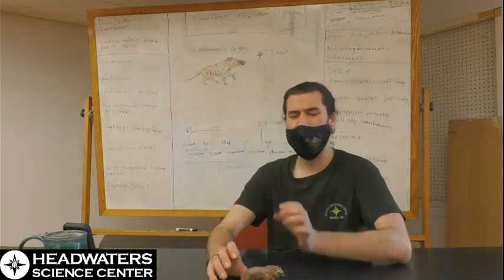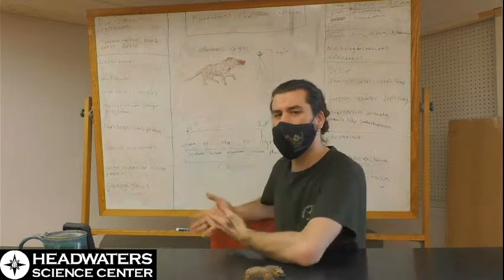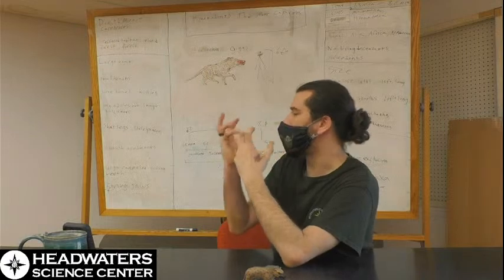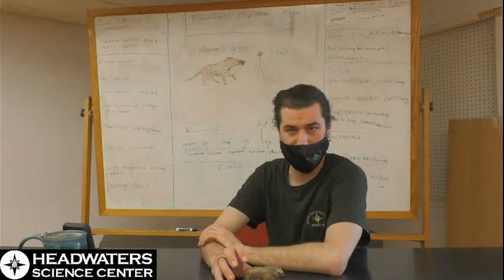Hyenodonts have some physical characters. Generally the larger ones share: large heads for their body size, relatively small brains, but large nasal cavities and olfactory centers. Their sense of smell was really important to them.